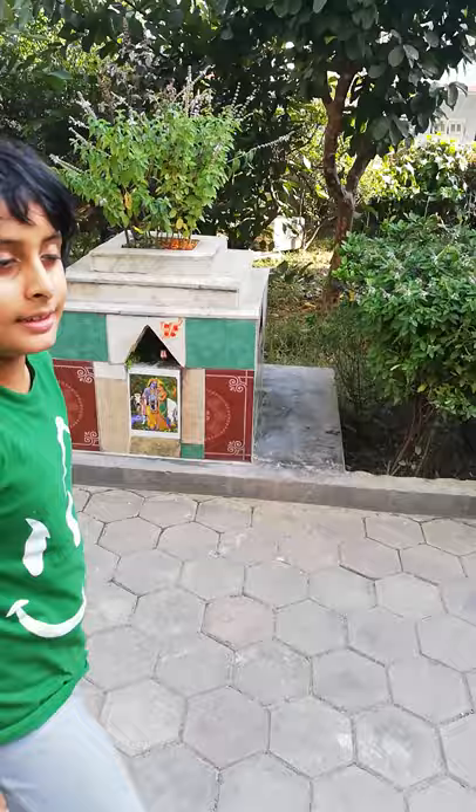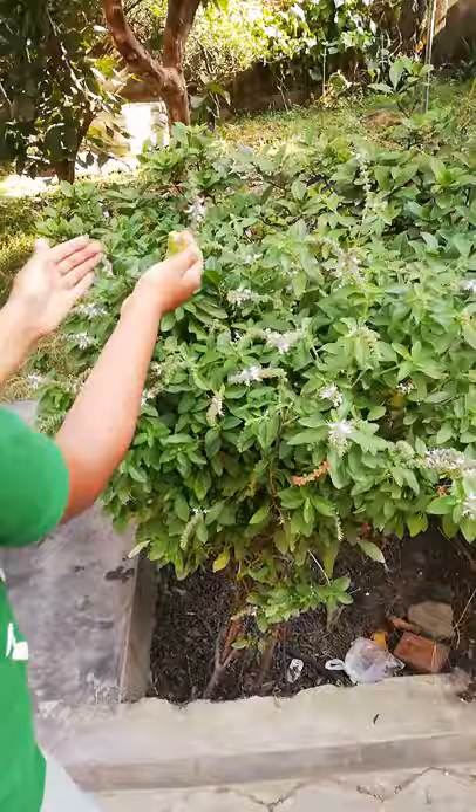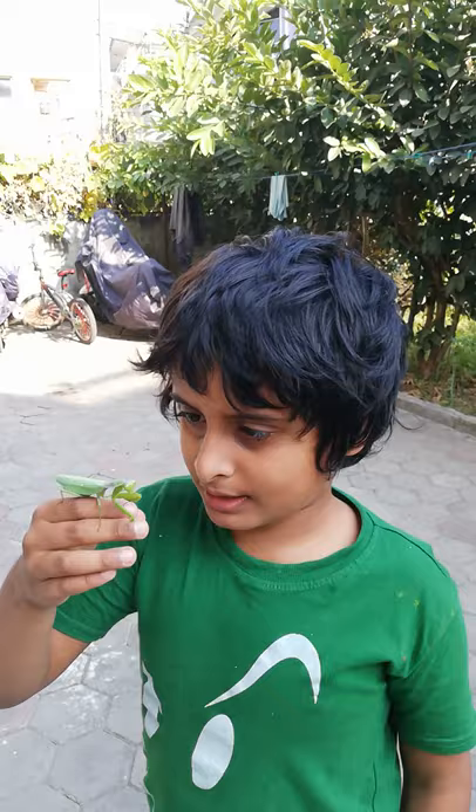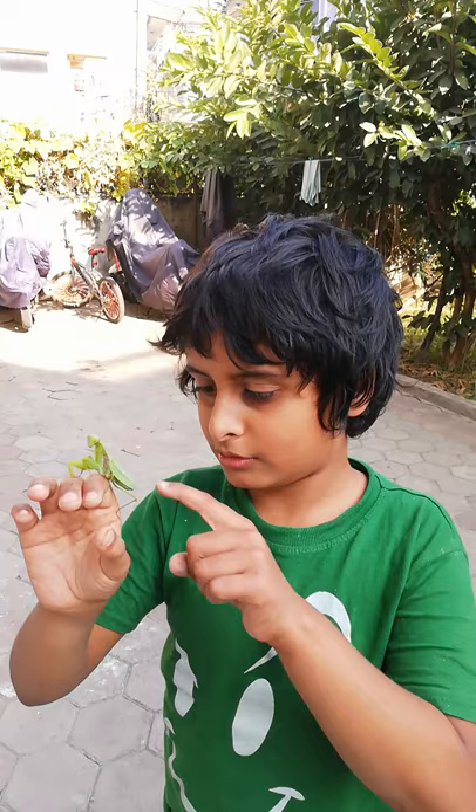That's a praying mantis. This is the mantis. I haven't found these things for a long time. And this is why these are my best kind of insects. They look kind of like aliens, nasty aliens, but they're actually cool kind of insects.